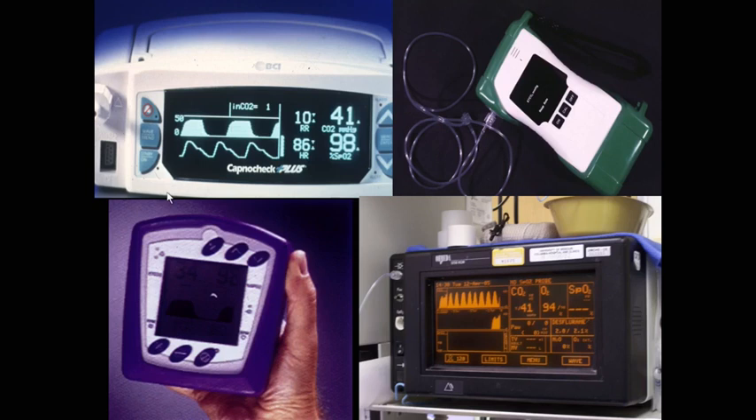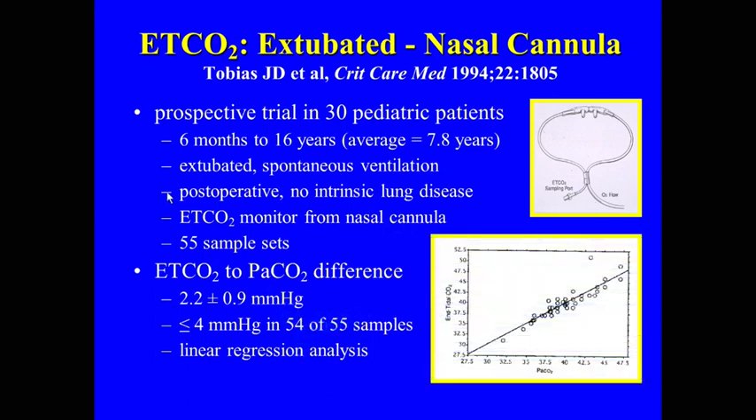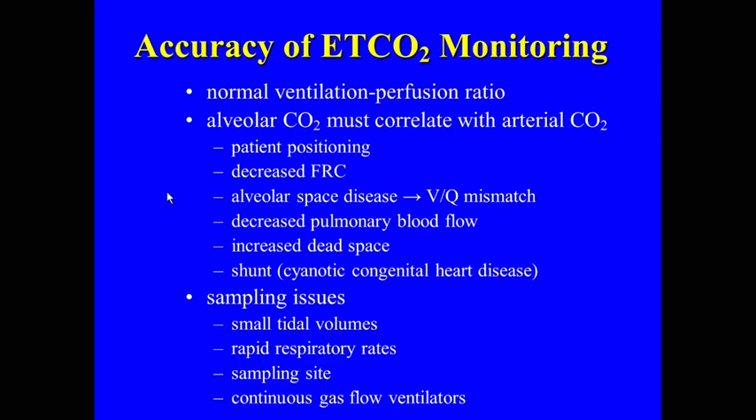In a study I did years ago in extubated patients monitored with nasal cannula who had no lung disease, we found a great correlation — the majority of samples were very close, with good linear correlation. So in the absence of lung disease, end-tidal works great. It's quick, easy to set up, not much calibration time, and it documents the endotracheal tube is in the trachea. We're not talking about using one device or the other, but maybe using them both together.